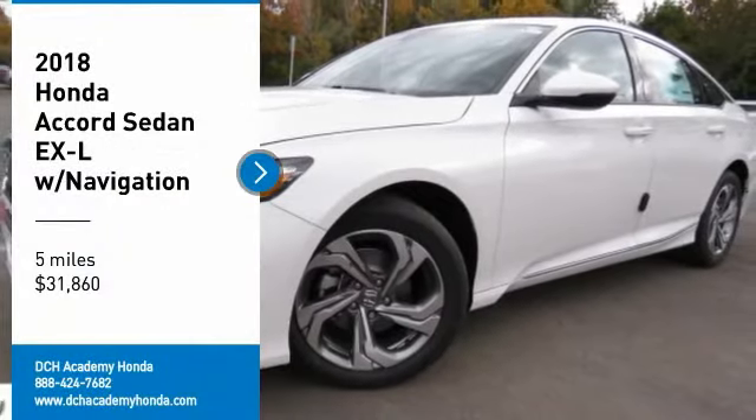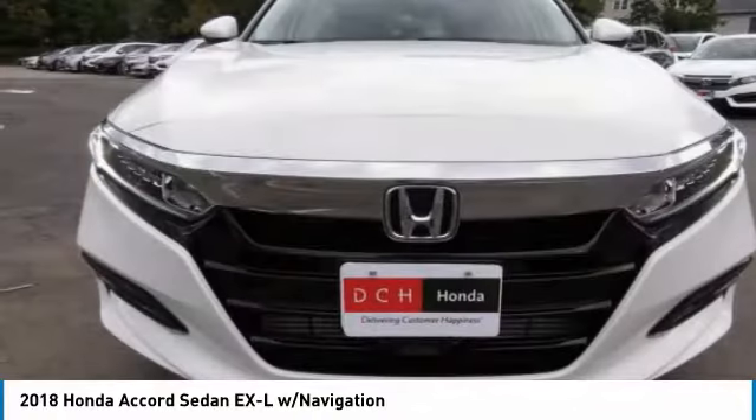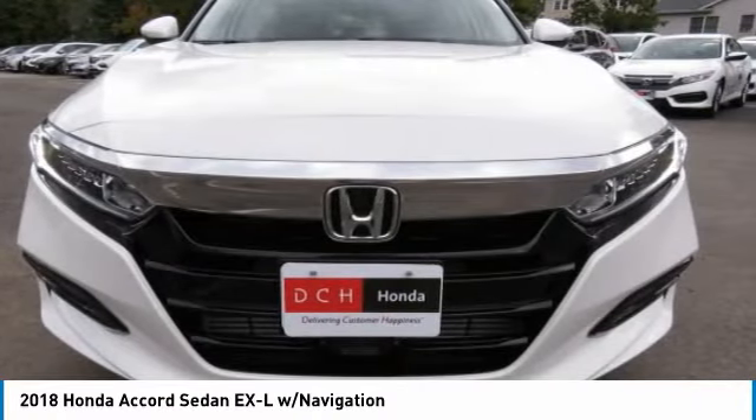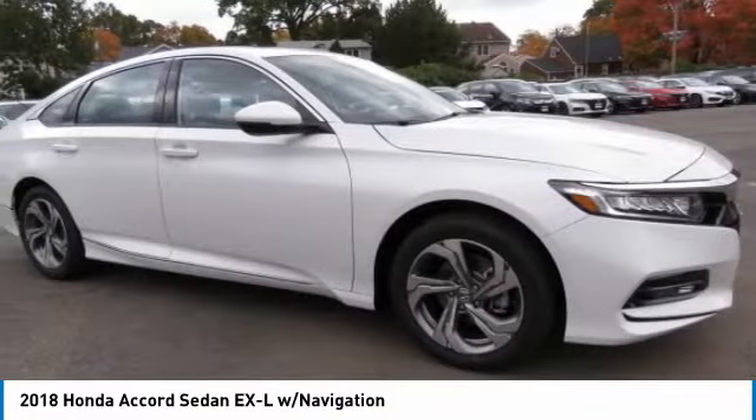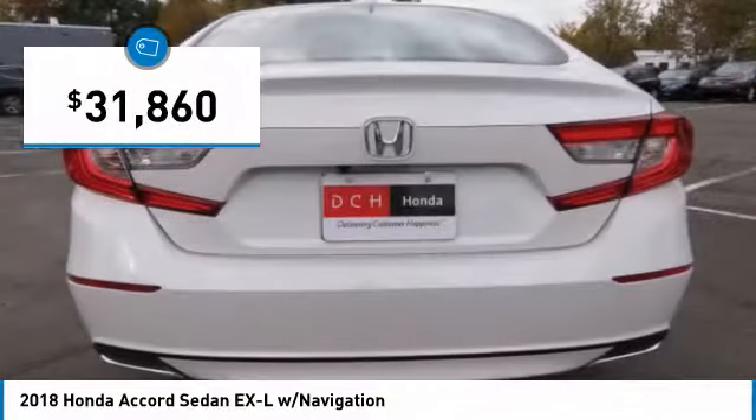Come test drive the 2018 Honda Accord — ingeniously simple, yet overflowing with luxury and technological creativity. All that and more in the Accord, and it's priced below $35,000.